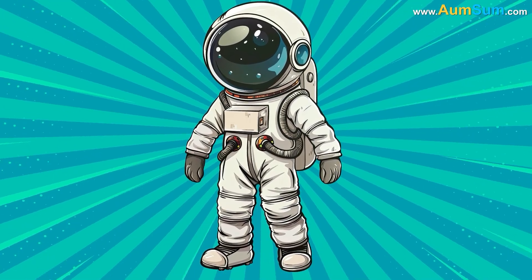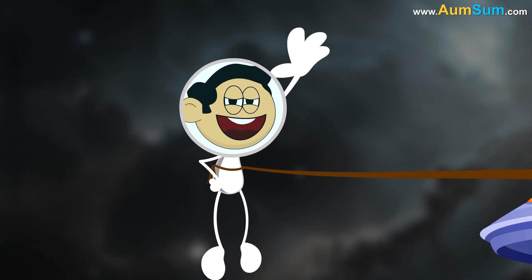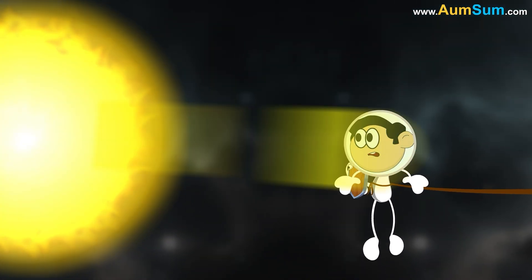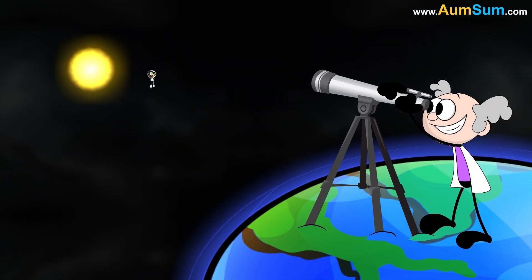The white space suit is called the Extravehicular Activities Suit. This suit is worn when astronauts are working outside the space shuttle. Firstly, the white color reflects most of the sun's extreme heat compared to other colors. Also, it is easy to spot this color against the vast black expanse of space.